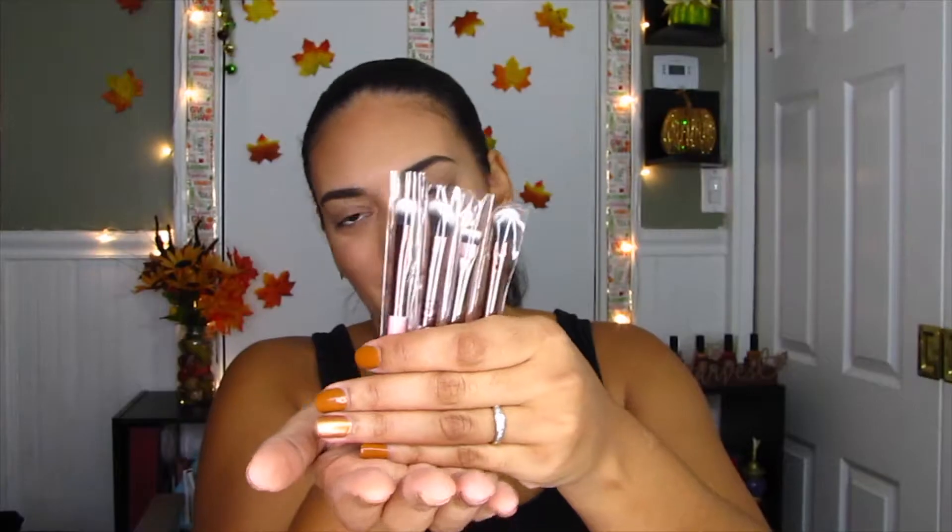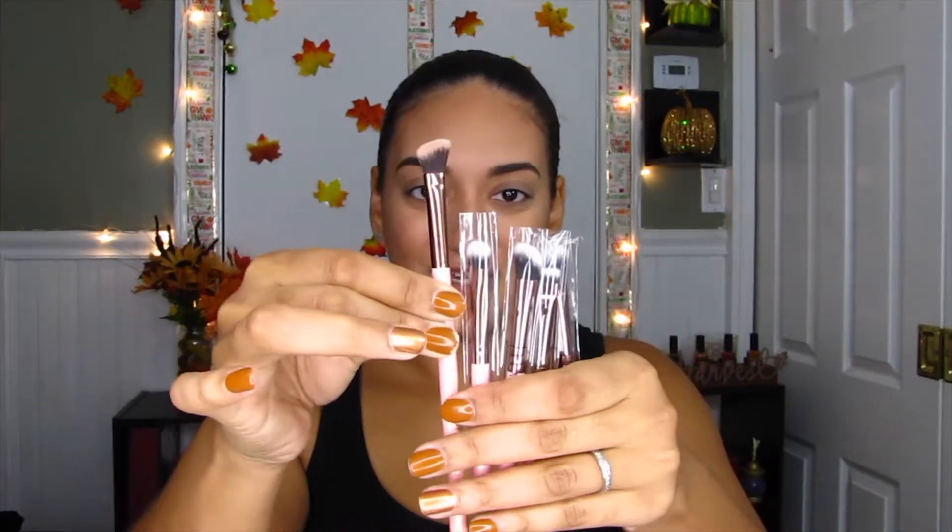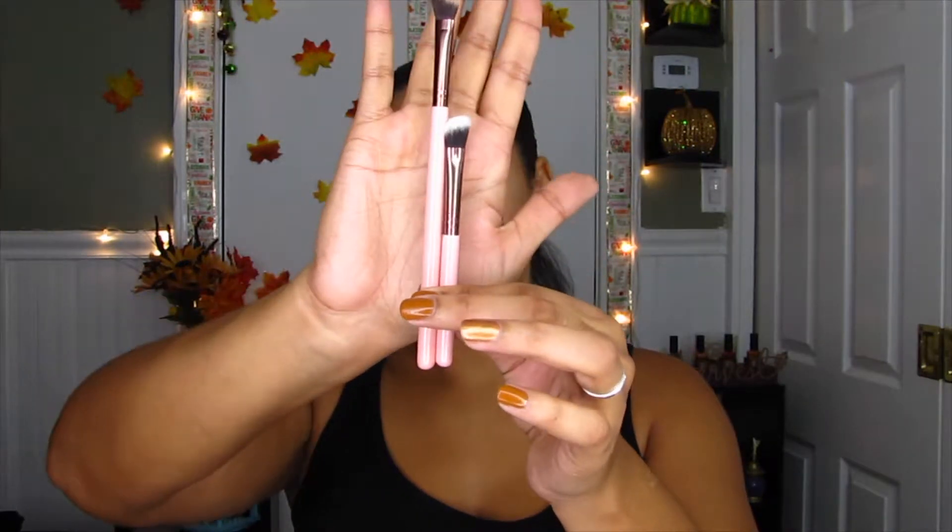Next up is from Luxie Beauty. It is the quad eye travel set, and I believe this is a collaboration with BoxyCharm. I'm not sure if they have this exact set on the site — if they do, I'll have the link for you down below in the description box. They're so little — not mini, but not the average size. This is the difference in size. The brushes are the 213T, 221, and the 227T. This quad eye travel set retails for $32.